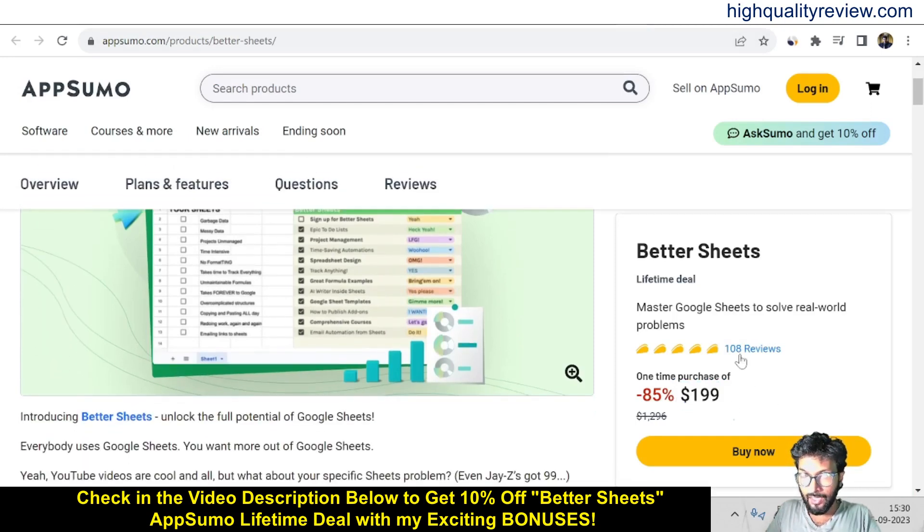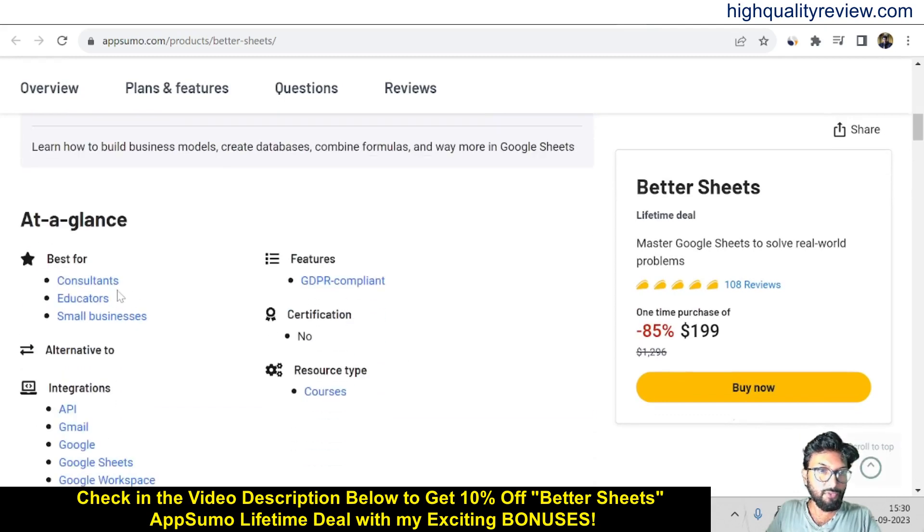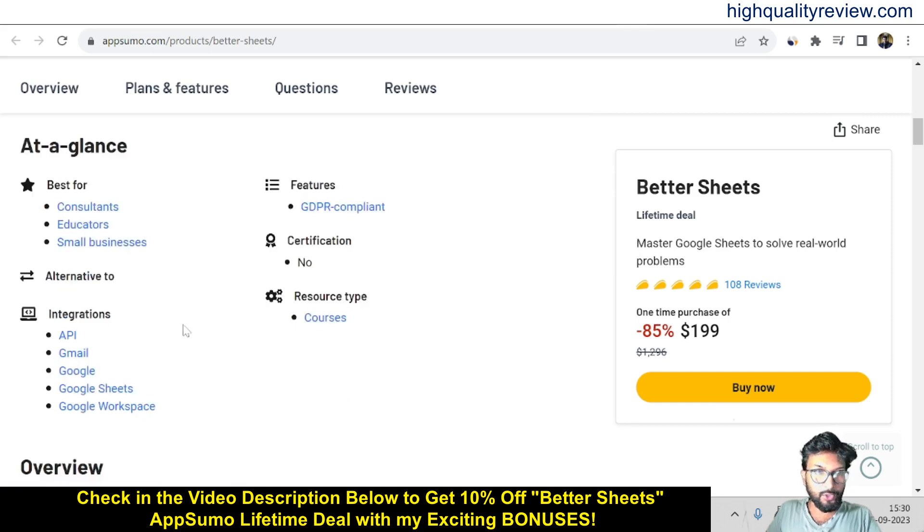And you can see here 108 reviews are there and all the reviews are 5-star reviews. And if you come below, you can know more about the tool. This is best for consultants, educators, and small businesses. You can also integrate with API, Gmail, Google, Google Sheets, and Google Workspace.